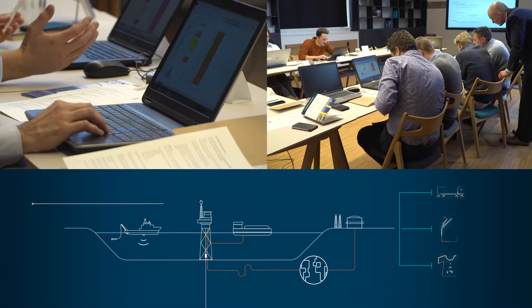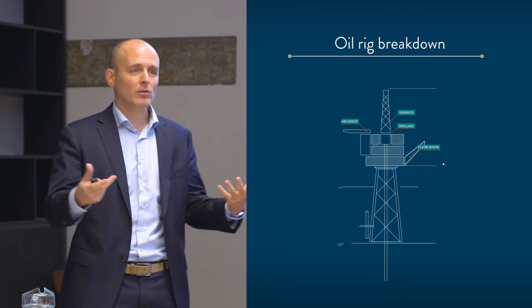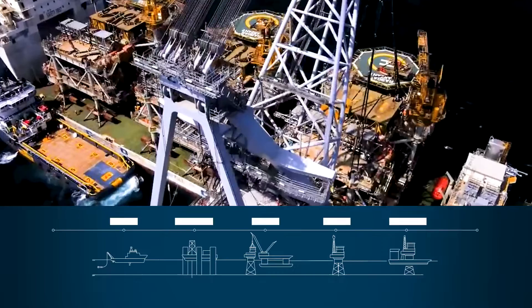In this two-day course you will learn the basics of the offshore oil and gas industry. You'll gain insight in the complete offshore oil and gas playing field, from technical engineering aspects to political and societal context. You will get insight in the life cycle of oil and gas production facilities, understand the process of formation, and get familiar with extracting and processing oil and gas at a typical field.